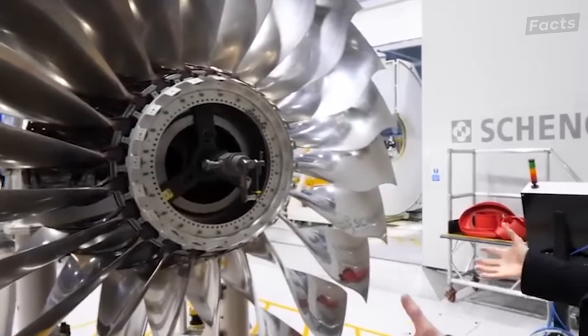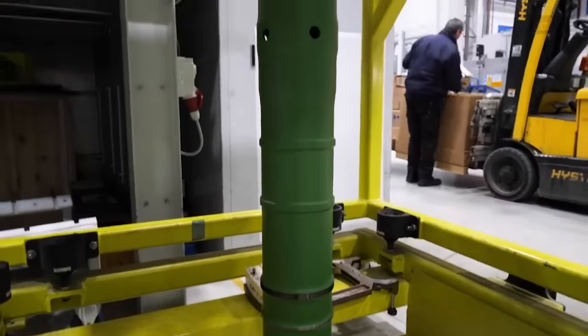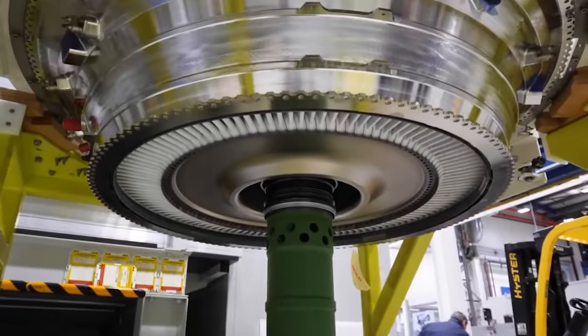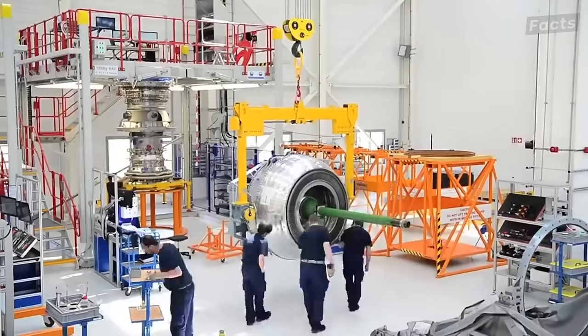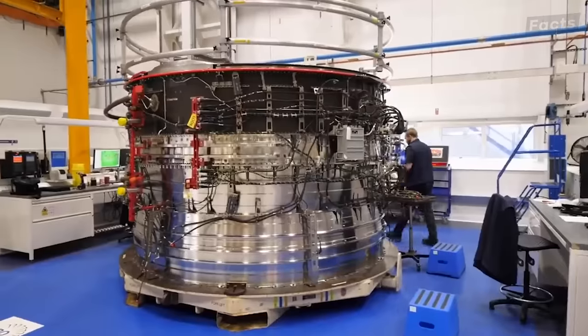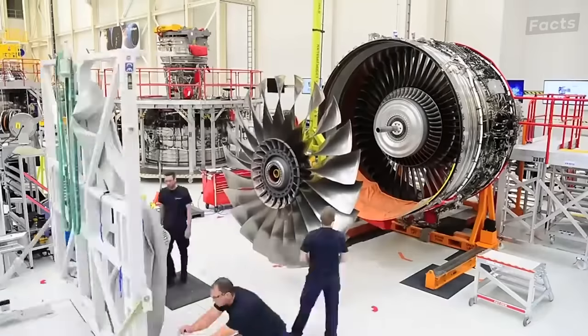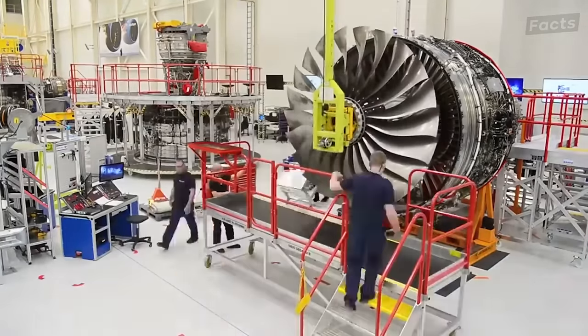The fan of the engine goes in the front, and in the back is the turbine and the shaft. This is the part of the engine that drives the fan, spinning the shaft which is connected to the fan. The low-pressure turbine is suspended vertically in the back of the engine using a crane. Then workers slowly build the core of the engine part by part. Meanwhile, the fan is transported to a different section where the workers assemble the case for the fan.